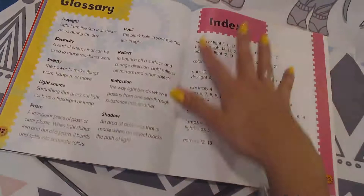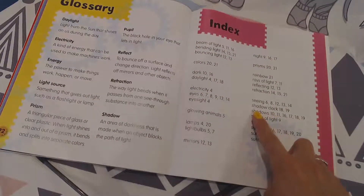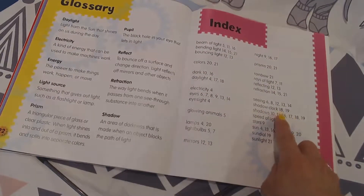I really liked looking at that. So remember with the index, you can just look and say that shadow clock was on page 18 and 19.